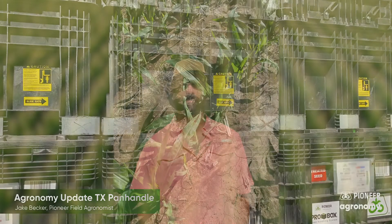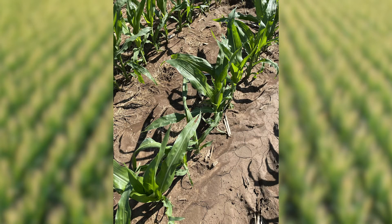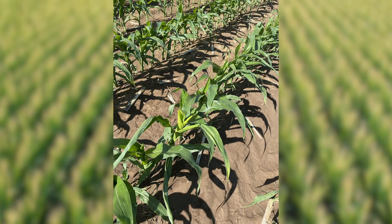First up, rapid growth syndrome in corn. You may drive by some of your fields and see some of those top few leaves of that corn plant wrapped up very tightly. That corn plant simply grew too fast for itself and wrapped up those top couple leaves. Over the next few days those leaves will pop out and be bright yellow.